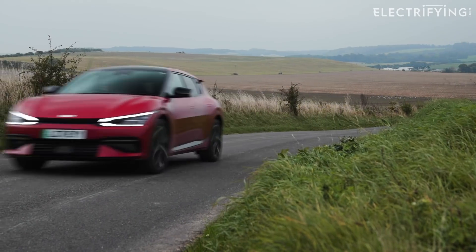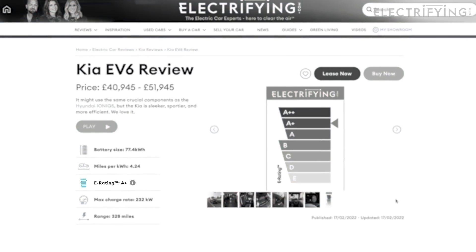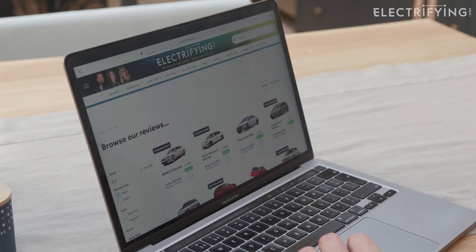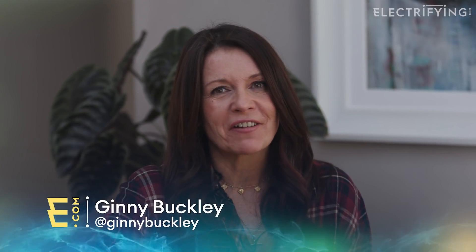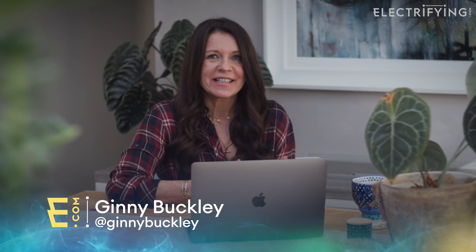So at electrifying.com we decided to do something about it. On all of our reviews you will now find the Electrifying Efficiency Rating, and you can even sort by this when you're comparing cars. The score is the result of an algorithm which distills all those complicated figures around electric cars into a simple rating.